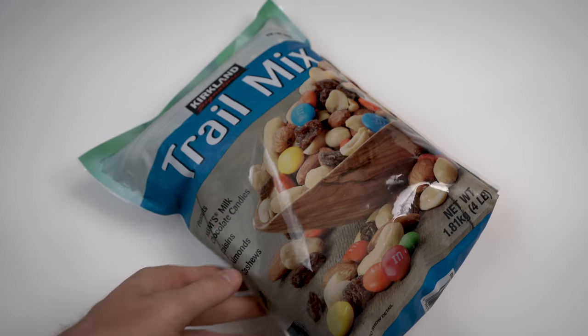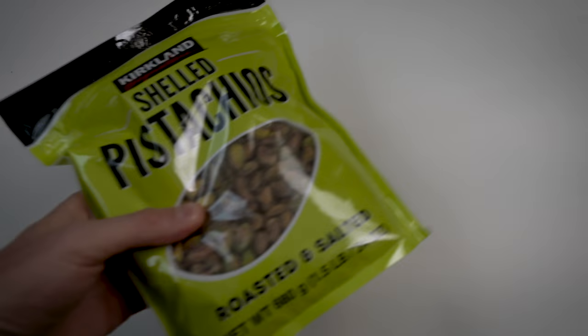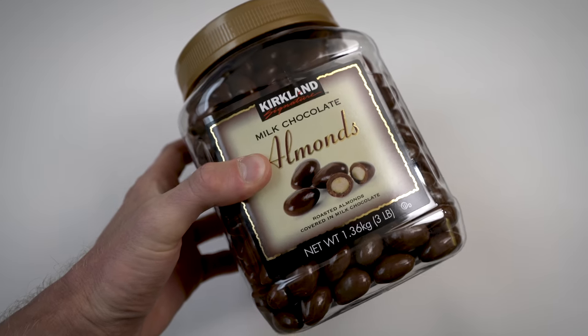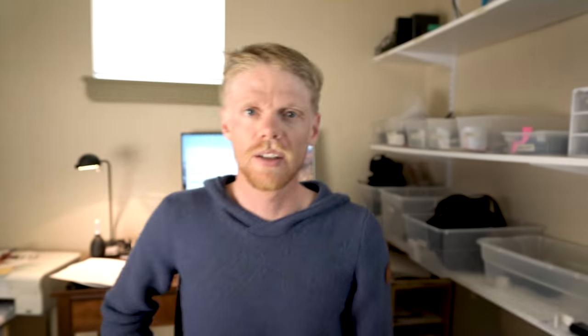This isn't an exact science, but trail mix with all the different fun things you can add basically equates to what you'd have in an energy bar — the different fruits, nuts, chocolates — it's basically the same stuff, just the raw ingredients. As a cost comparison, I got a bunch of different types of trail mix: Kirkland Signature trail mix, Kirkland Signature cashew clusters, shelled pistachios, dark chocolate covered acai and blueberries, milk chocolate covered almonds, and wasabi peas for a little kick.